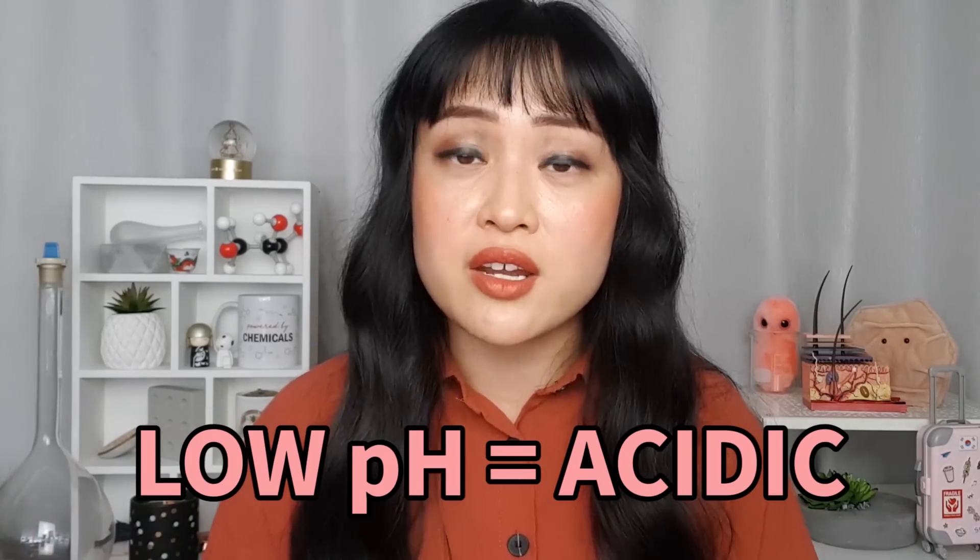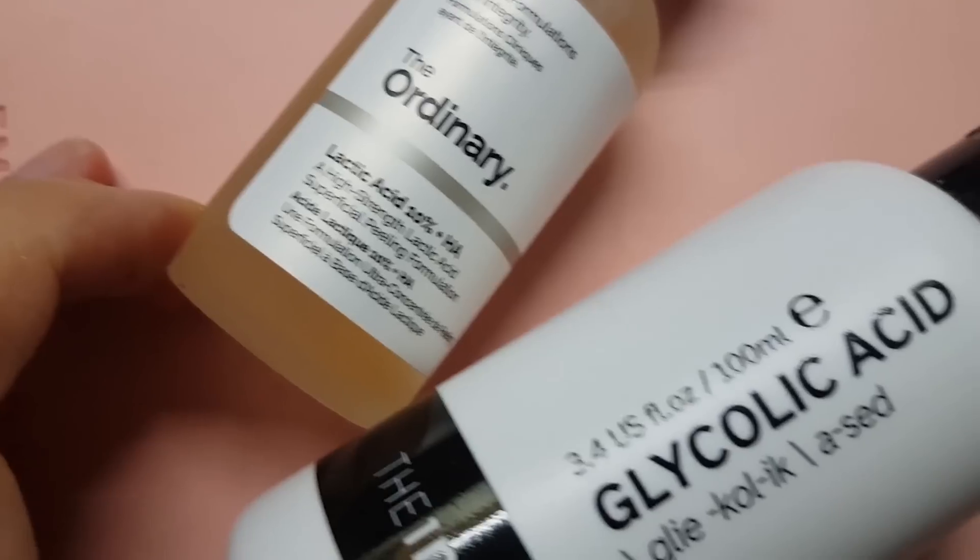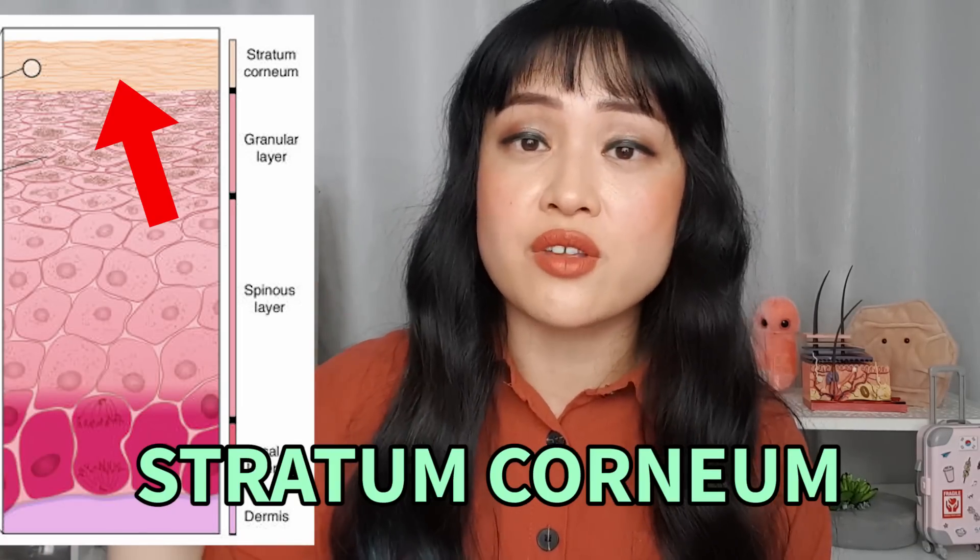Chemical exfoliants are great but a lot of them need a low pH to work. That means they're quite acidic, which probably isn't a big surprise if you've ever looked at a chemical exfoliant label. Your skin is acidic but not quite that acidic, so the lower the pH the stronger the product, but then the higher the chance of potential chemical burns. Even if the pH is okay, it's still an exfoliant — exfoliants exfoliate. They thin down the stratum corneum, the dead skin cells on the surface of your skin, giving you that nice smooth glow.